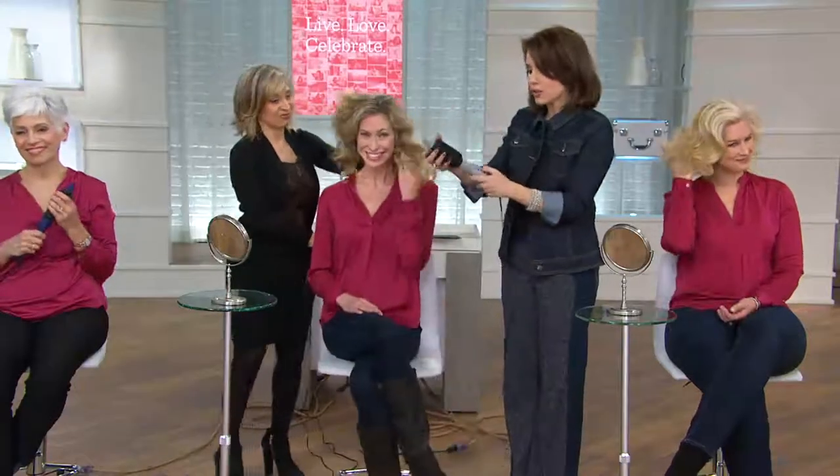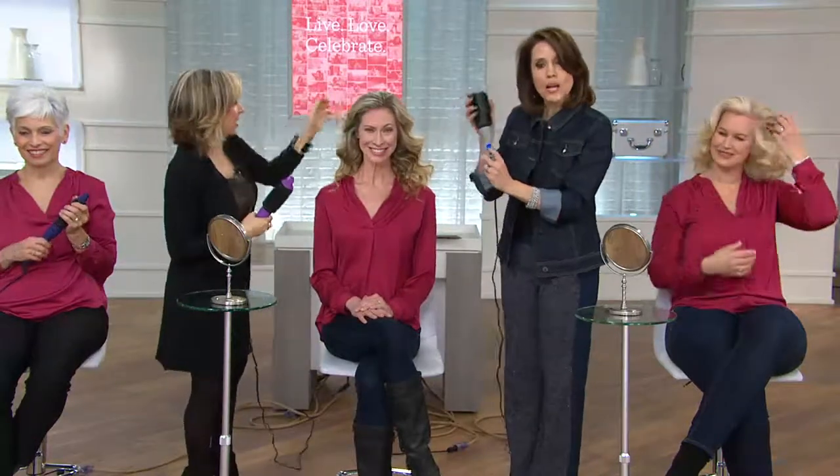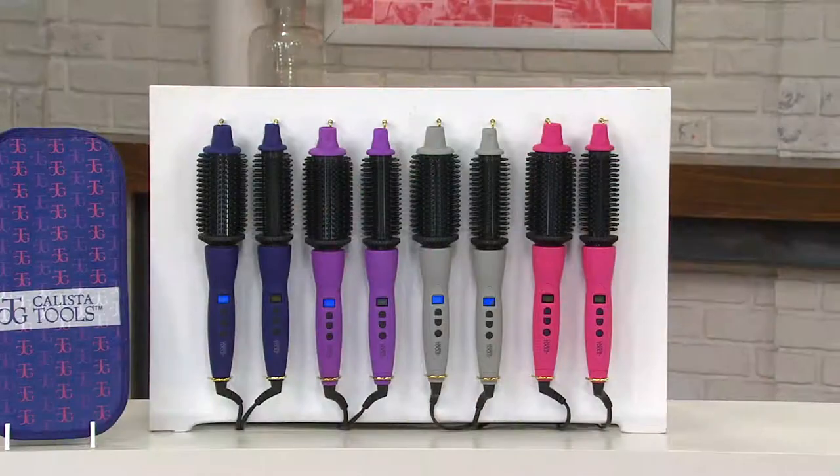It looks like a tool you may have seen in the past but functions nothing like tools from the past — new technology made super user-friendly. I'm holding a hot tool that's already at 395 degrees and I'm not burning myself, I've been holding it the whole time. A completely different concept in getting the hair you want. Just let us know what color — gray, navy, pink, or purple — and what size: one inch or one-and-a-half inch. Over a thousand have already been spoken for.